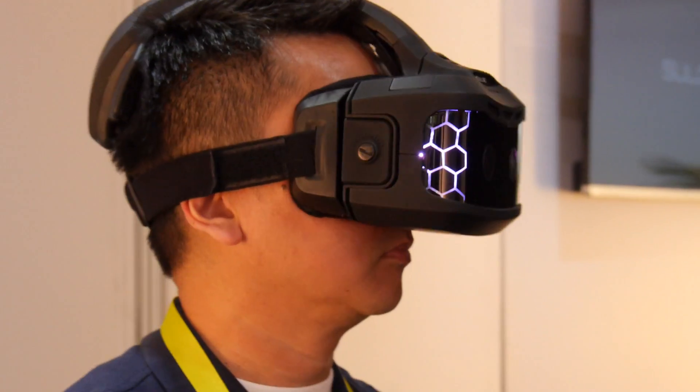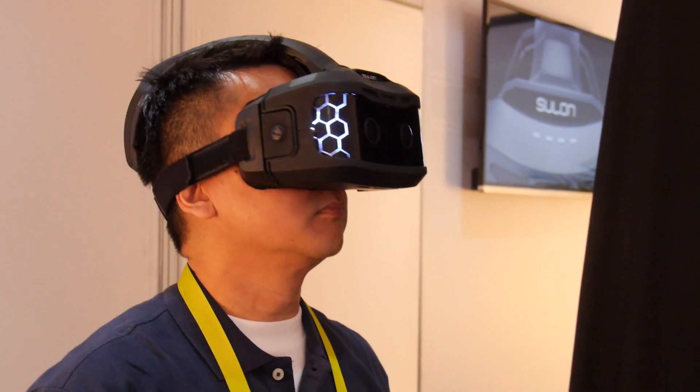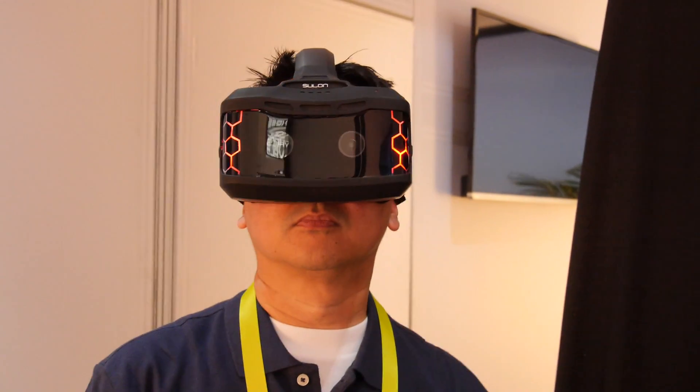Sulon is actually about enhancing the human experience and what we've actually produced was what's called the Cortex. The Cortex is an augmented virtual reality system. What that means is that it actually spatially maps your physical surroundings around you and changes that environment into augmented and virtual reality experiences, fusing them together.